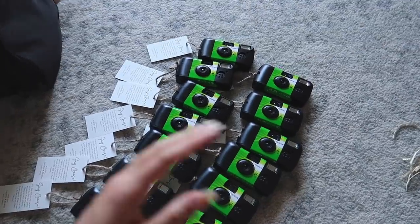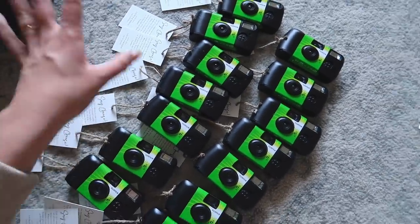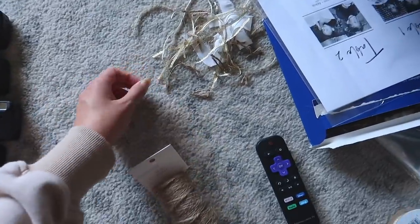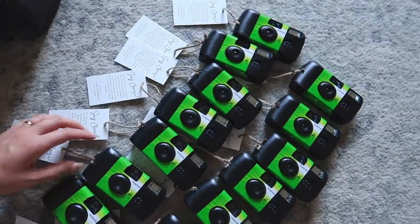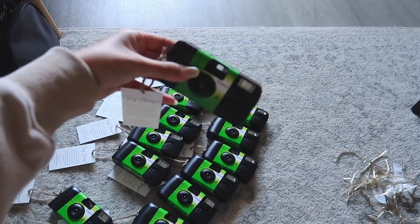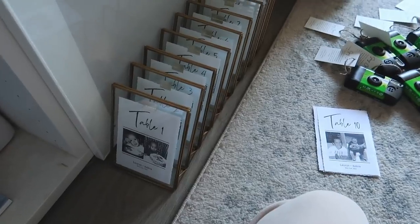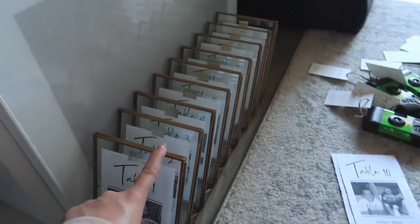My camera was about to die but I just finished the camera tags. I used twine instead of ribbon because the ribbon was falling apart on the ends — the twine looks a lot better. They look really cute and the little tag just hangs adorably.